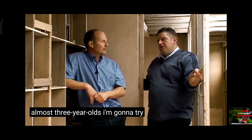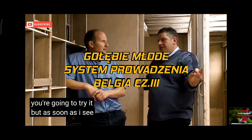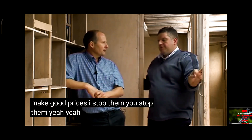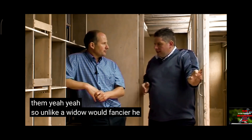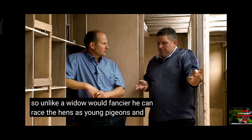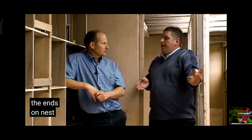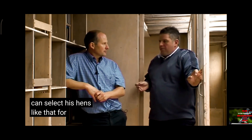Most three-year-olds, I'm going to try it this year. But as soon as I see that they don't make good prices, I stop them. Unlike a widower fancier, he can race the hens as young pigeons and maybe have a few late races with the hens on nest or early races on nest, and he can select his hens like that for breeding potential.